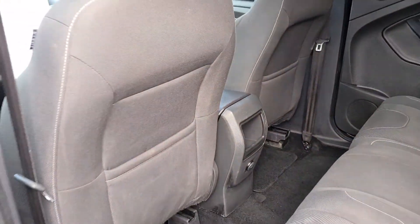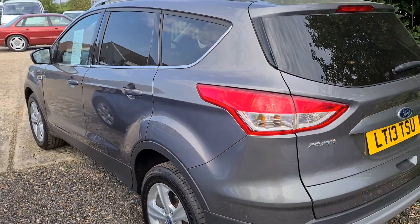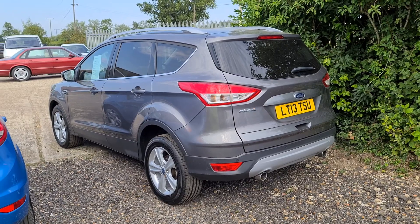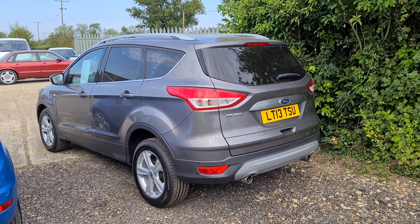This vehicle is ideal for any family. It's a perfect family car because it's got plenty of space in the boot and plenty of space in the vehicle. If you'd like to book a viewing or test drive on this car give us a call on 01953 789504 or contact me anytime on Facebook.